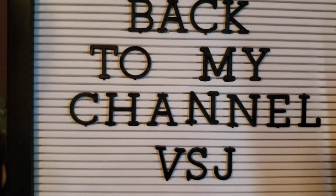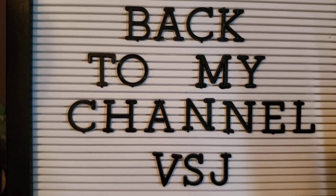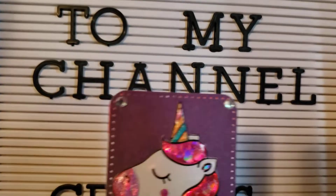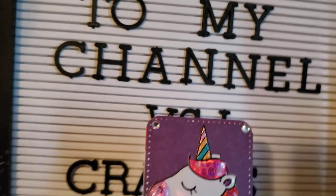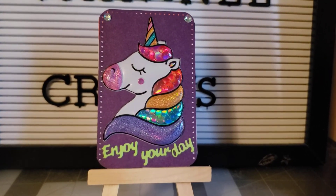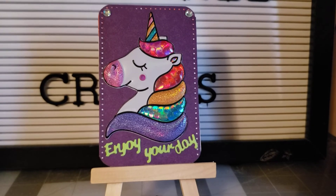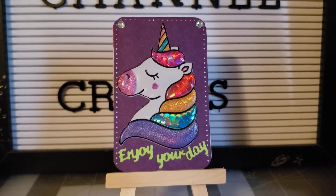So I already did a Memordex card for her, and I did an ATC card for her. This is what I created for her. She loves unicorns, so I did a unicorn. I rounded my corners and I put "enjoy your day." I hope she likes it.